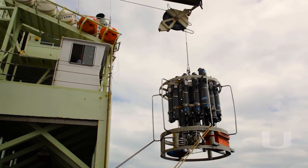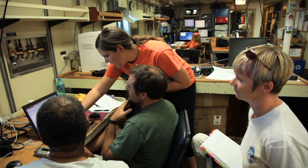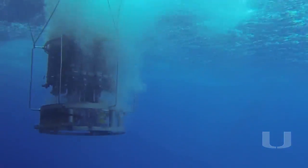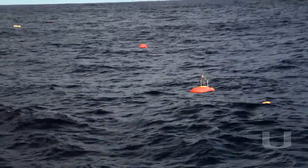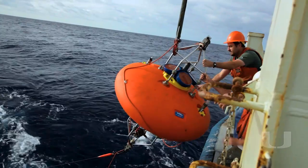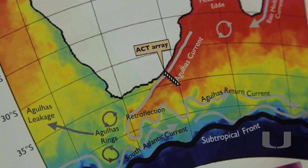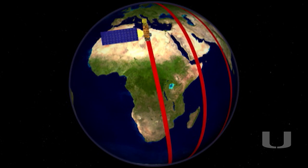We had three cruises to the Agulhas Current during the course of the experiment. We deployed the instruments, turned them around in the middle to change the batteries, and then finally recovered them after three years. The design of the experiment was such that those instruments were deployed right underneath the path of a satellite flying above the earth, so we were able to deduce exactly the relationship between the surface satellite measurements and the strength of the current from its surface to the bottom of the ocean.